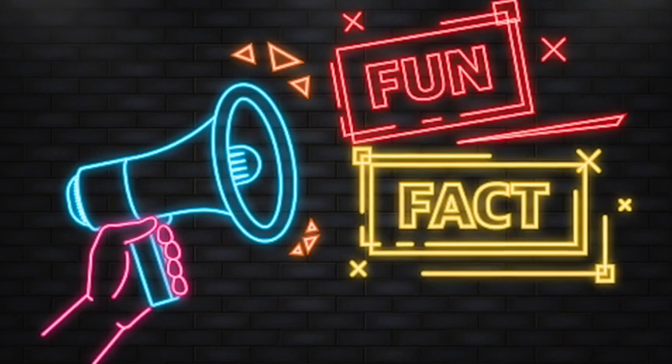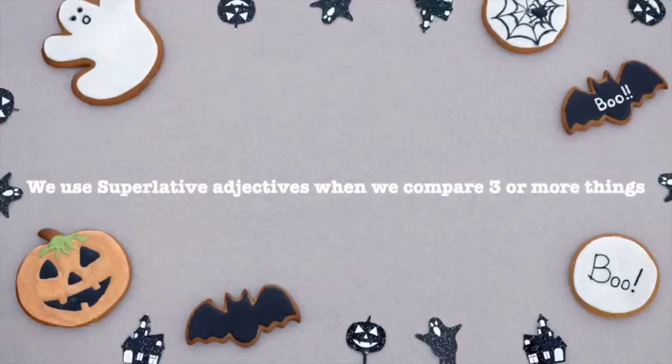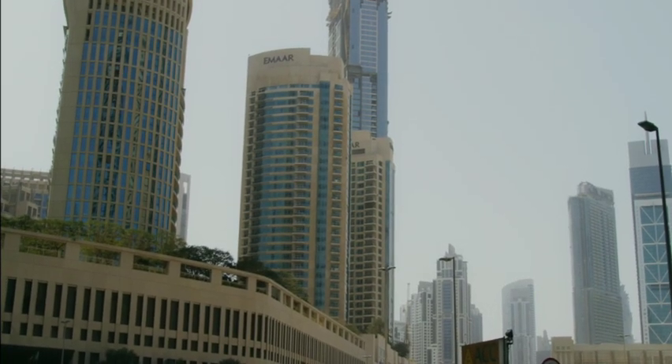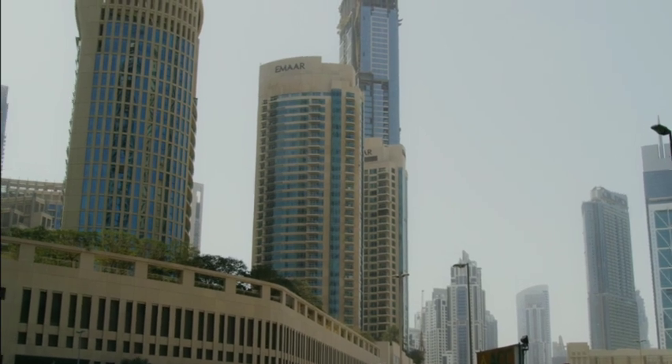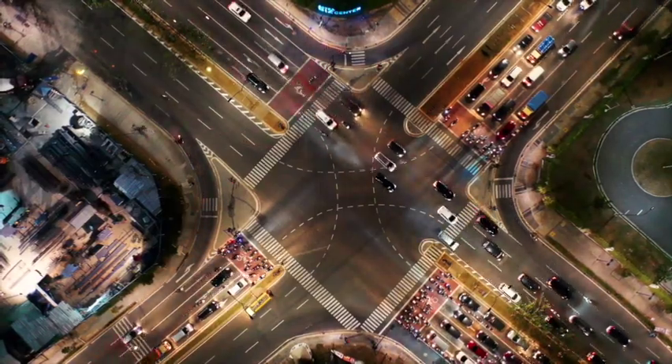Now, here's a fun fact for you. Did you know that we use superlative adjectives when we compare three or more things? Yes, that's right. So when you're talking about the tallest building in your city or the fastest car in the world, you're using superlative adjectives.